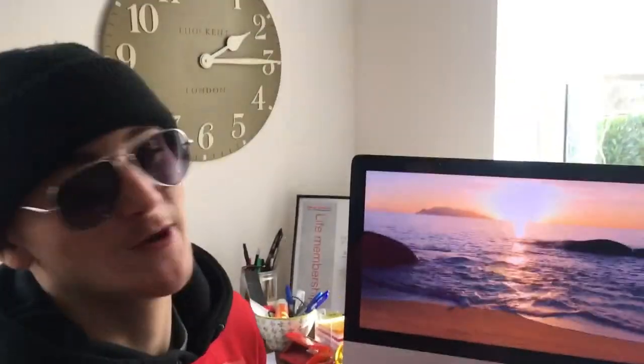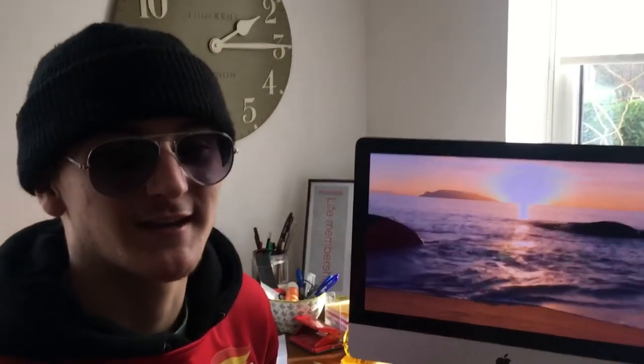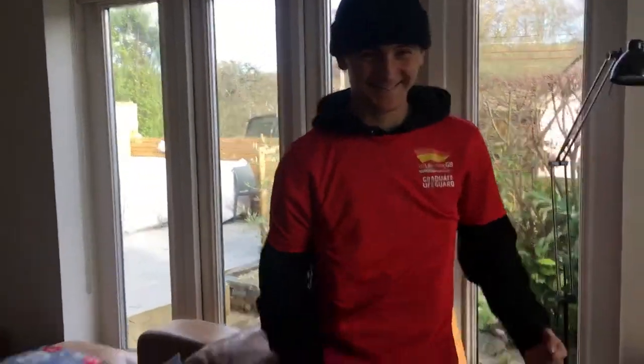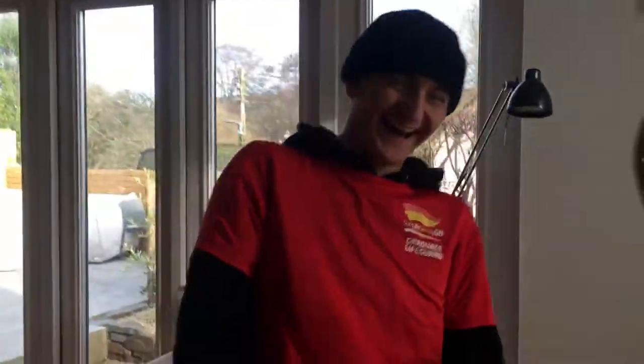Just checking in to say we hope that you enjoyed our documentary and stay safe out there. We'll catch you in a bit.